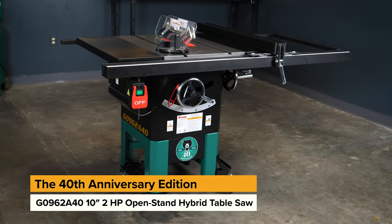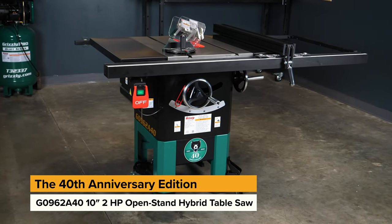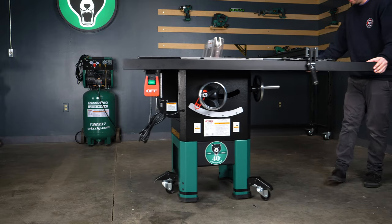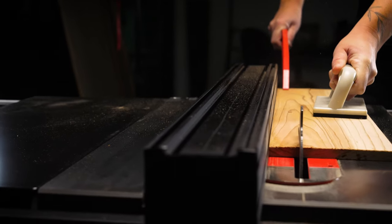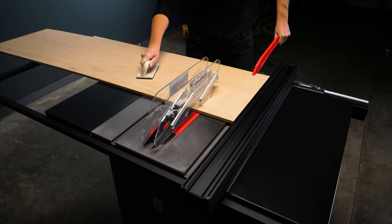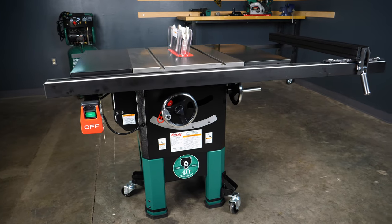Our first of two new table saws is our 2 horsepower 10 inch open stand hybrid table saw, perfect for small shops where you need to move your machines around to save space. This hybrid saw bridges the gap between smaller contractor saws and full size cabinet saws. Whether you choose to run it as 110 or 220 volt, this lightweight table saw is a heavy hitter when it comes to power.